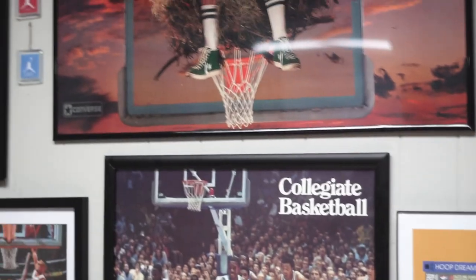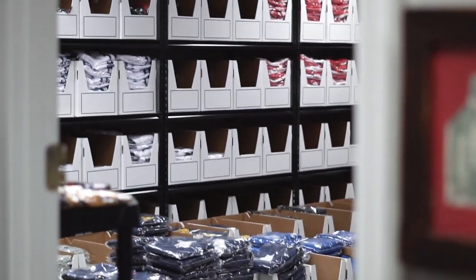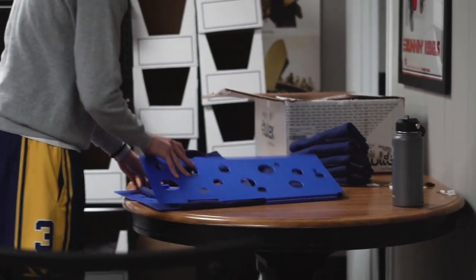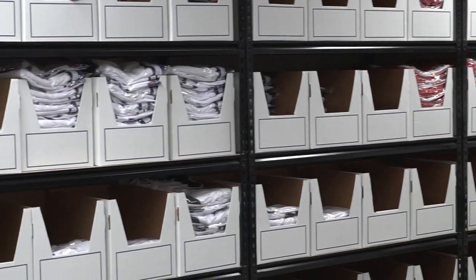Hey y'all, welcome to the 99 YouTube channel. This is Josh, one of the owners here at 99, taking you guys behind the scenes — what we do and how we're set up. This is our headquarters, we call it HQ. We've changed all the shelving in the other room.